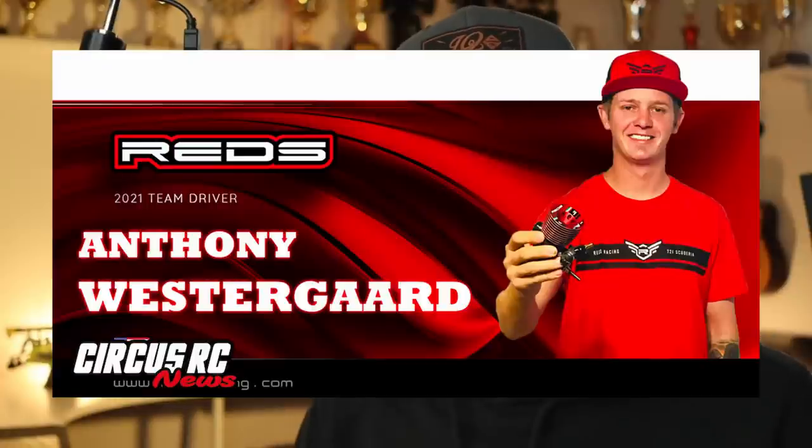Before we go into today's main topic, I need to address the elephant in the room, because we all know we have a big problem in the industry where everyone's sponsored. Everyone is a team driver — 50% off, 65% off, 75% off. It's basically a contract customer: a brand signs a contract with a customer that gets a discount, but people see that as sponsorship. They run all the logos on their shirts and cars and consider themselves on the team.